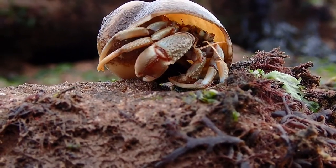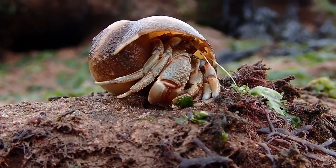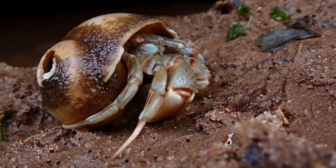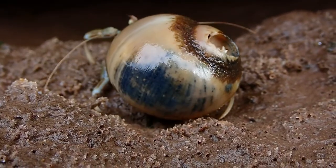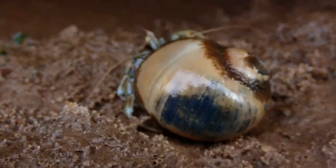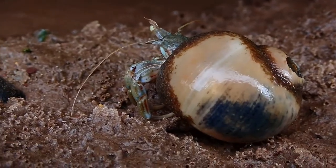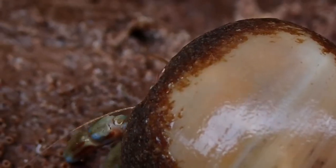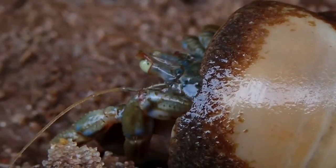Hermit crabs are known to be opportunistic scavengers, feeding on anything they can find including decaying seaweed, decaying animal matter, bacteria and diatoms.